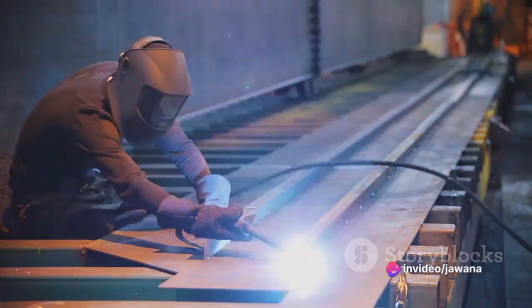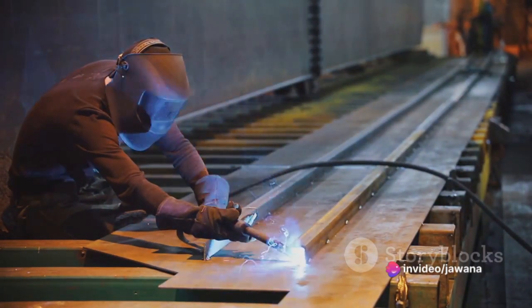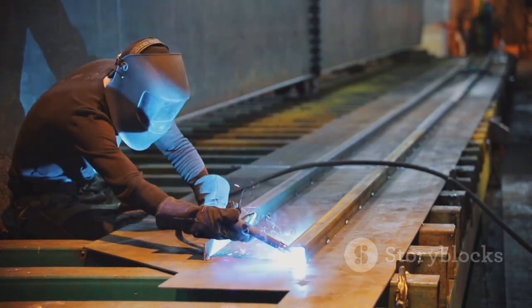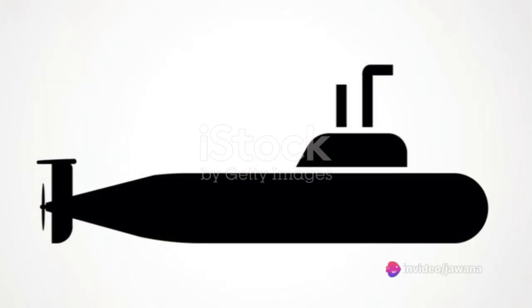First, envision a giant steel tube. This forms the essential structure of a submarine, known as the hull. Constructing the hull involves cutting and welding high-strength steel plates. This process requires meticulous precision, as the hull must withstand extreme underwater pressure.